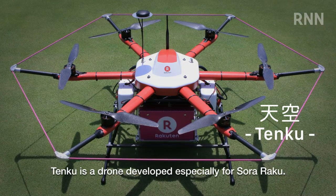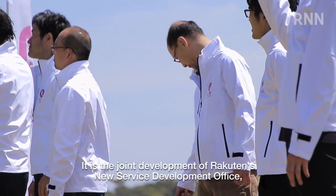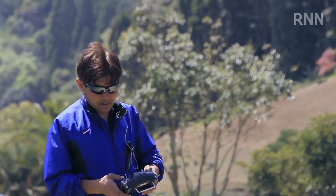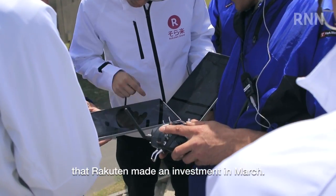TENKU is a drone developed especially for Sotaraku. It is the joint development of Rockton's new Service Development Office, Rockton Institute of Technology, and ACSL, a venture involved in the research and development of drones that Rockton invested in in March.